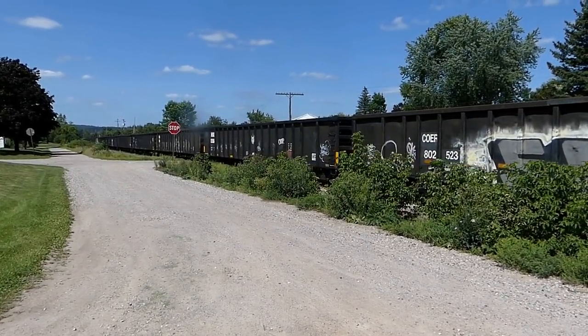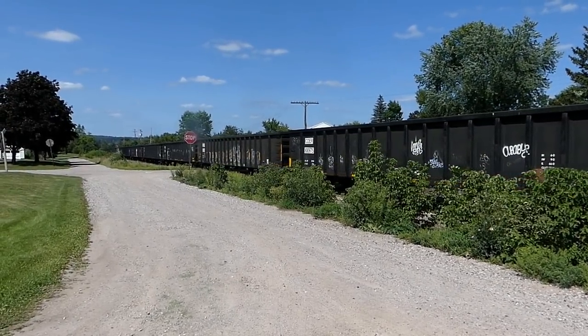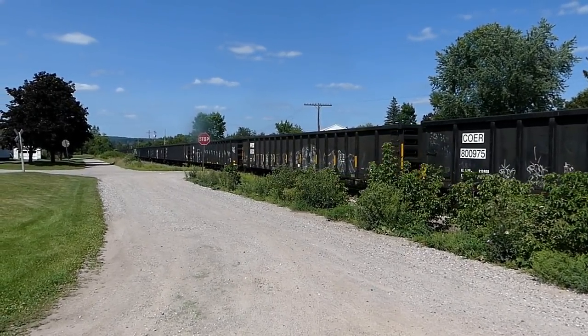Almost five minutes in. Holy mackerel, what a long train this is.